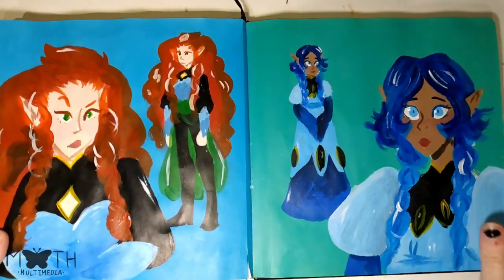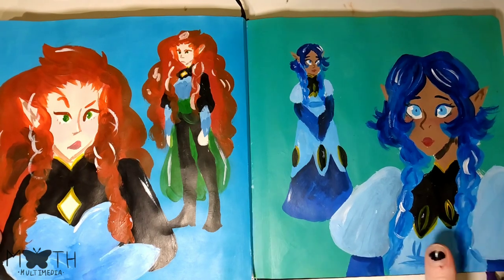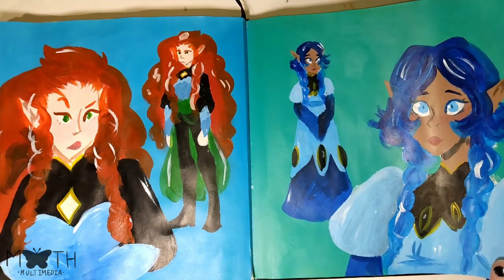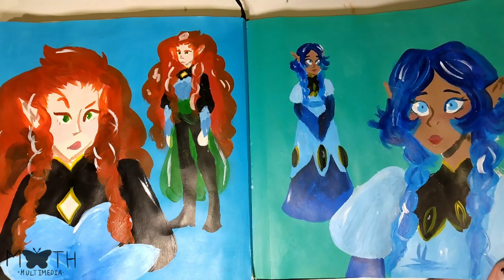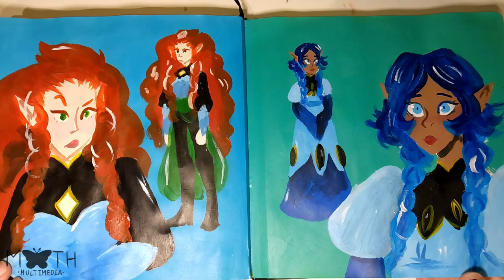And then it goes into some more sketches and pasted-in things. Then we have a page of these elves that I painted. I really did not enjoy this. I usually like painting, and I enjoyed the other paintings that I did in the sketchbook — there's more coming up. But this one I just did not have fun with. And I don't really like them that much. In the end I was just like, I need to get this over with. This is like the last thing in my sketchbook that I did. They just don't look very good.